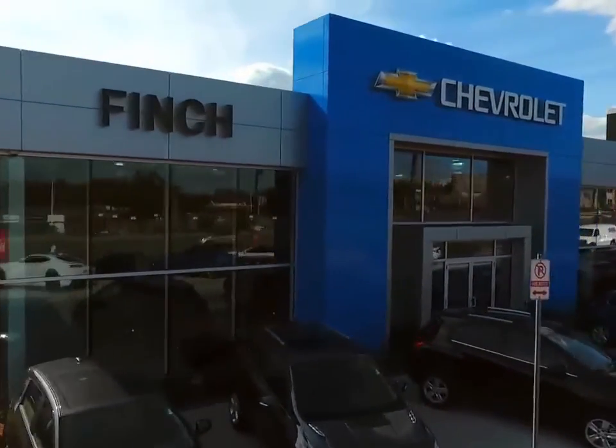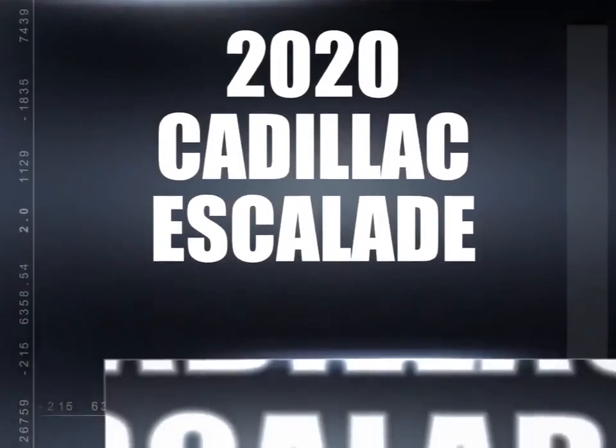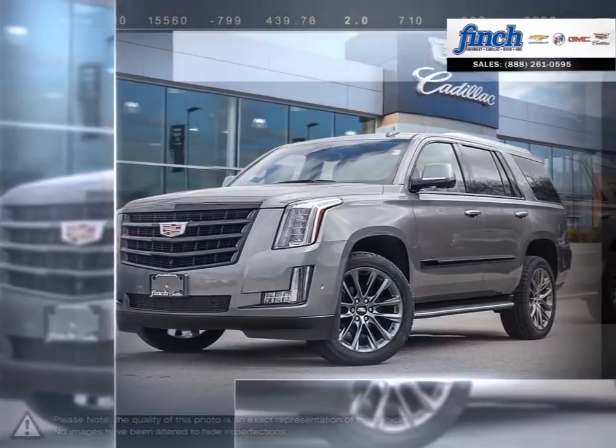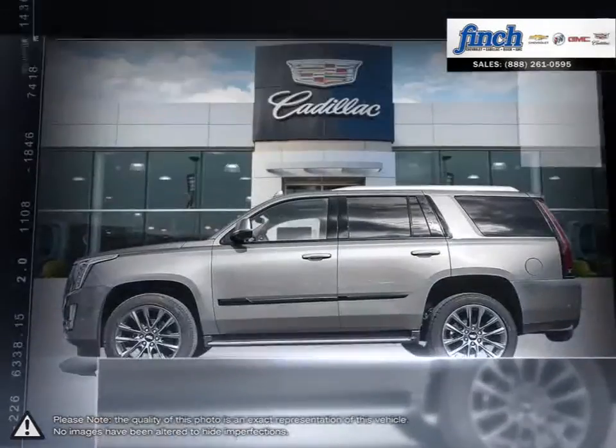Welcome to Fintz Chevrolet. Today we're looking at a 2020 Cadillac Escalade. The Cadillac Escalade has remained an icon among SUVs year after year, thanks to its expressive styling and outgoing attitude.